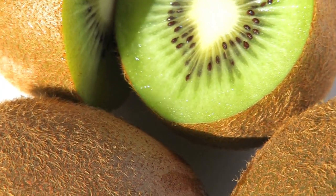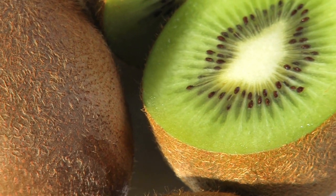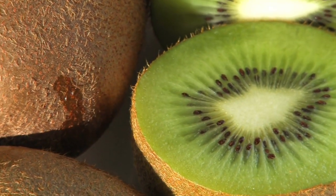So, if you're wondering whether Zespri Kiwi fruit should be on your menu, the answer is a resounding yes. It's a delicious, nutritious, and diabetes-friendly choice.